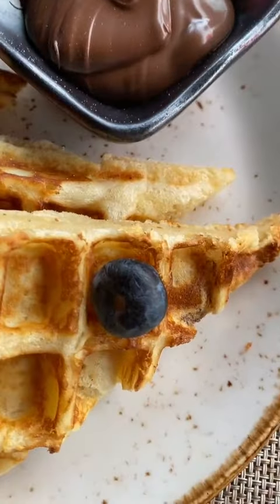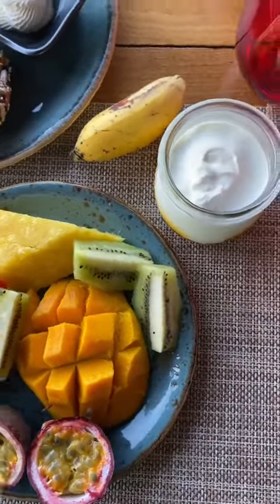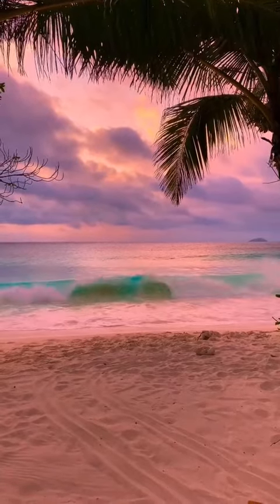Breakfast was included with my package. They make everything fresh every day — the croissants, the bagels, there's passion fruit. Everything was outstanding.